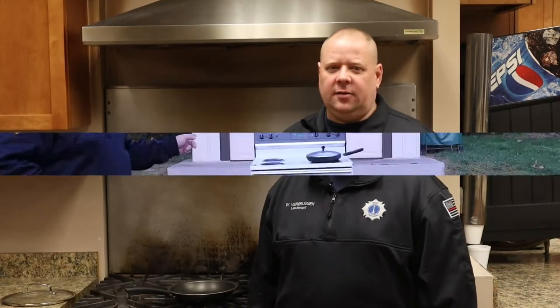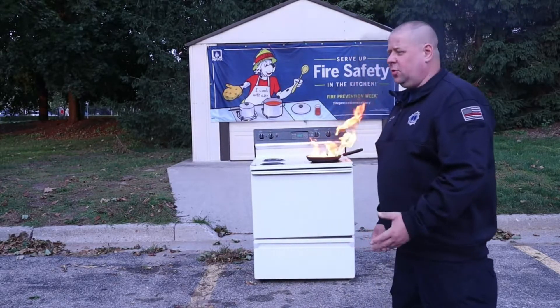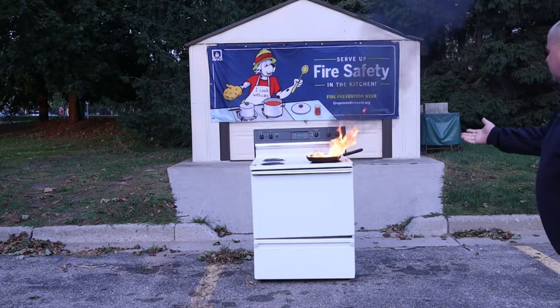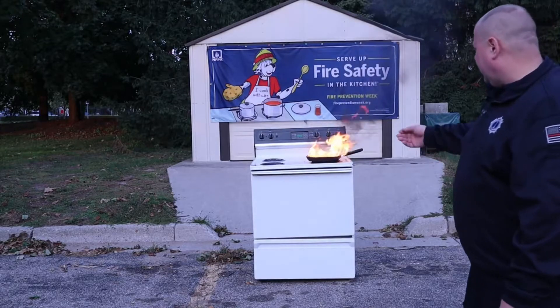Now that we've talked about ways to prevent a kitchen fire, we're going to go outside and show you what to do if you accidentally have a fire on your stovetop. Firefighter Hudson and Firefighter Lynn are going to demonstrate what we should do — putting a lid on the fire to help suffocate it and put it out.